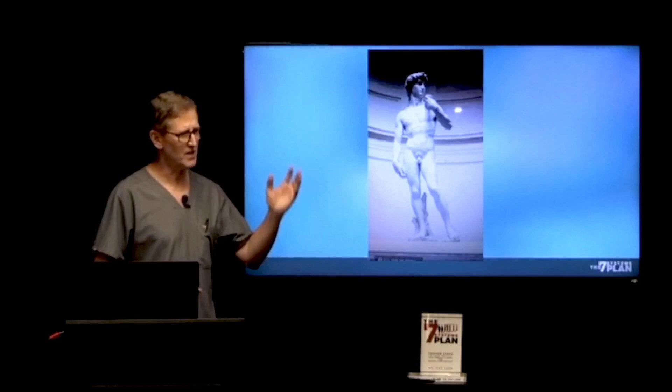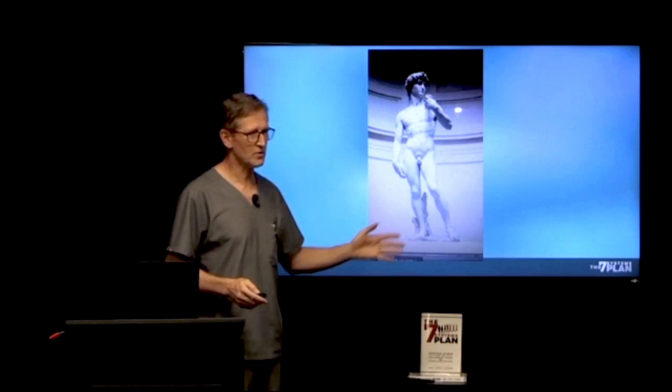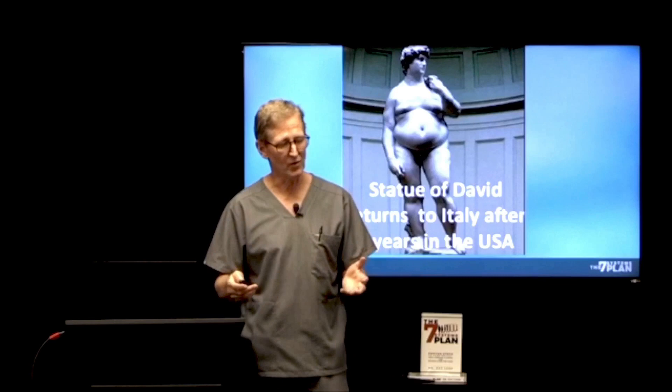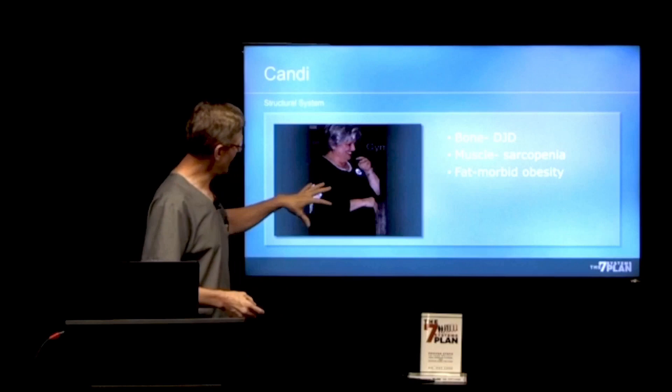In fact, here's how bad it is: Michelangelo carved this marble carving of David in the 1500s — a 17-foot-tall beautiful statue. I actually got to see this in Florence, Italy. They brought it on tour to America, and the statue of David returns to Italy after three years of being in the US looking like that. That's what the US does to us — it makes us fat.